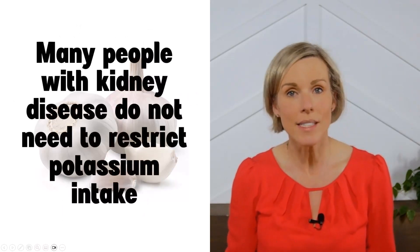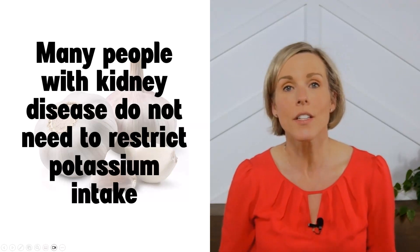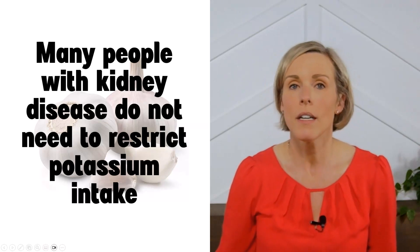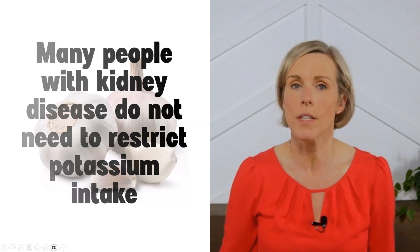Many people who have kidney disease do not need to restrict their intake of potassium. There are many other factors that could cause you to have high potassium levels that are not related to the food you eat. You can learn more about potassium and kidney disease through our courses, which I'll link to in the description of this video.